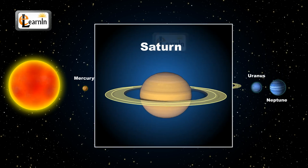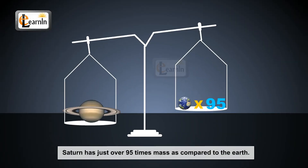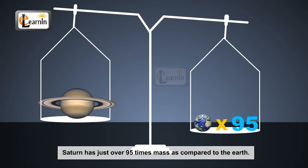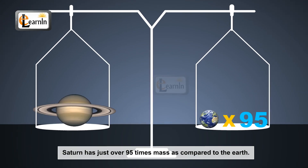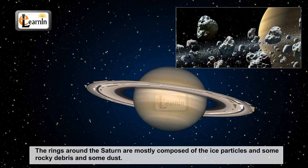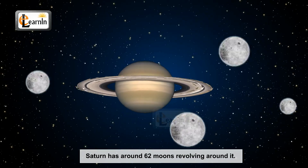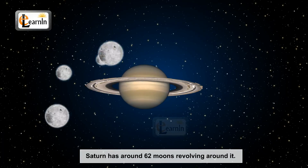Saturn is the only planet to have rings around it. Saturn is named after the Roman god of agriculture. Saturn has over just 95 times the mass of Earth. The rings around Saturn are mostly composed of ice particles and some rocky debris and dust. Saturn has around 62 moons revolving around it.